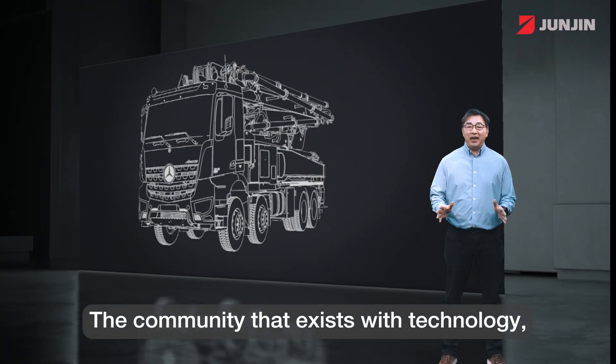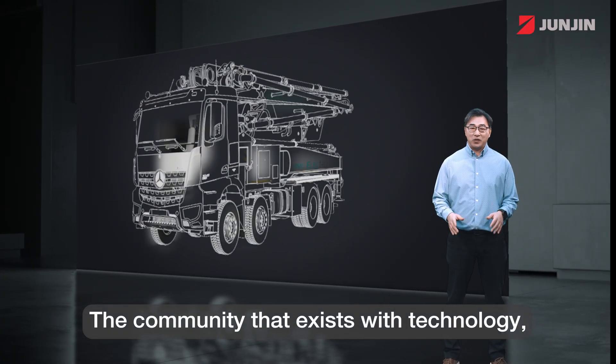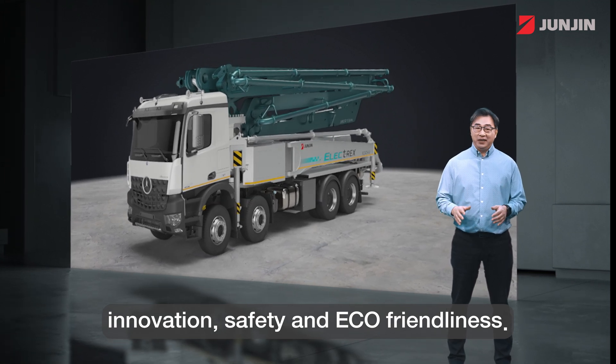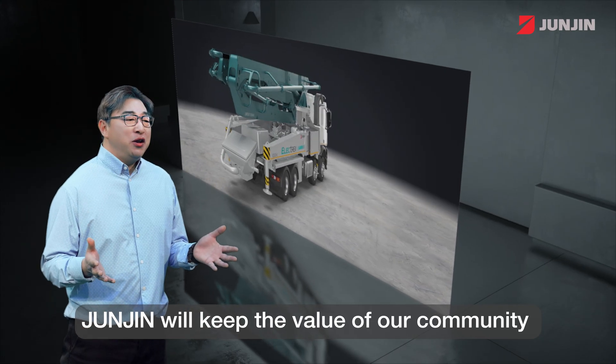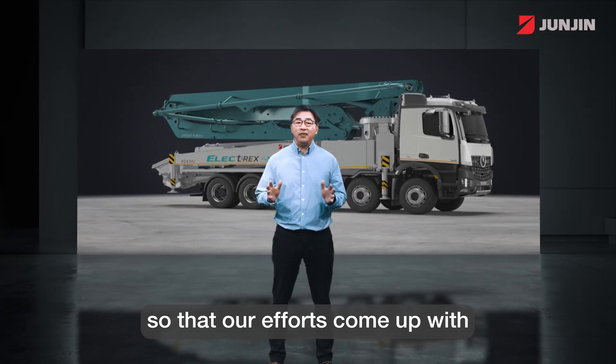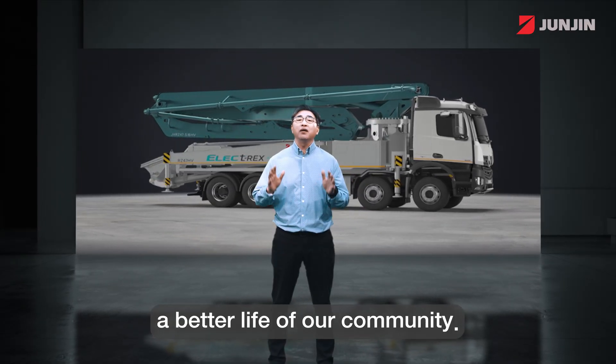The community that exists with technology, innovation, safety, and eco-friendliness — John Zinn will keep the value of our communities so that our efforts come up with a better life for our community.